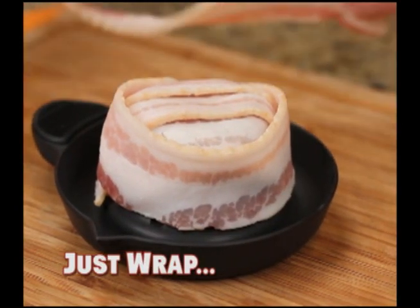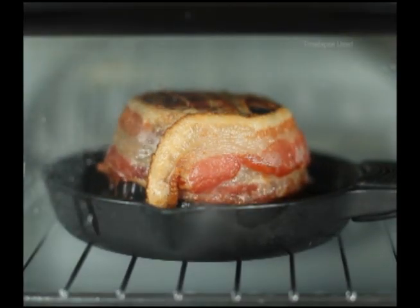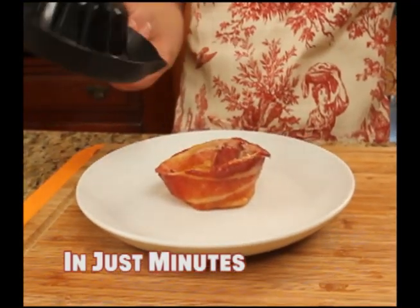Cut bacon around the perfect bacon bowl form and cook. The easy way to make delicious edible bowls out of bacon for fun, savory, crunchable yum. In just minutes, you'll have tasty, toasty, perfect bacon bowls.